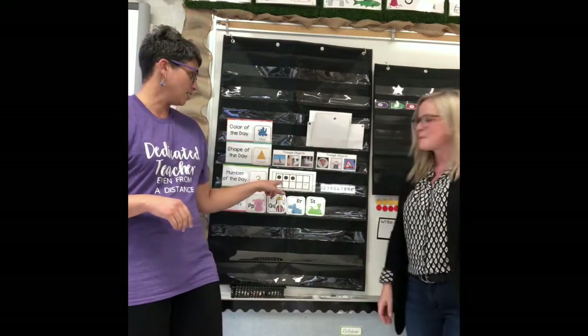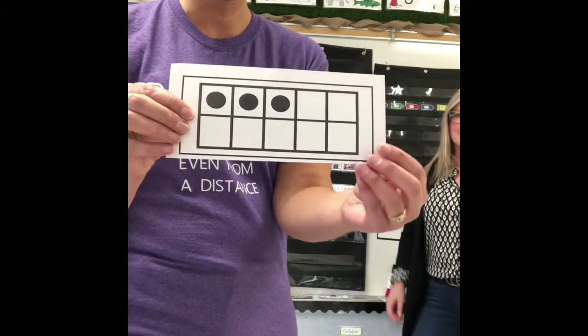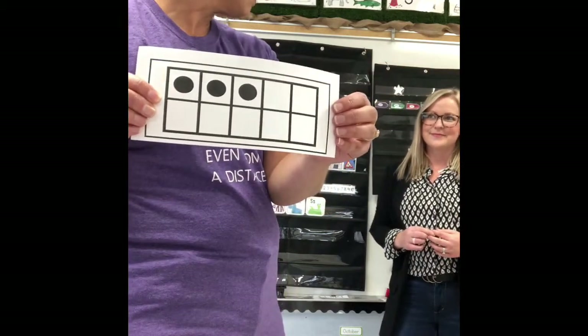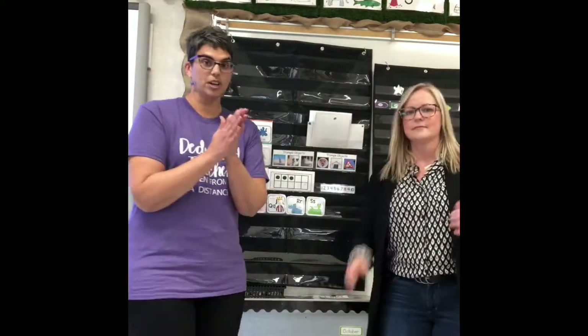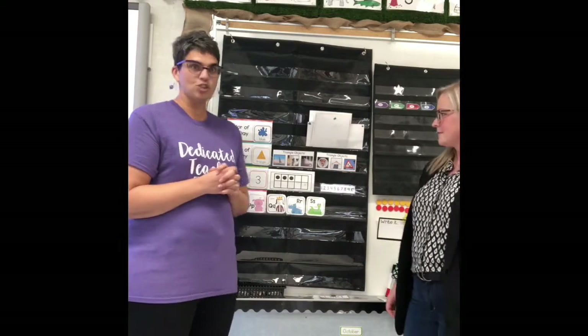Our number three looks like this on a ten frame — we have one, two, three. I always ask my friends: how many empty ones? Can you count? I see five on the bottom and two on the top — five and two is seven! Now let's clap three times and jump three times. Ready — one, two, three! Good job kindergarten friends. Can you show me three fingers? There are lots of different ways to show three!